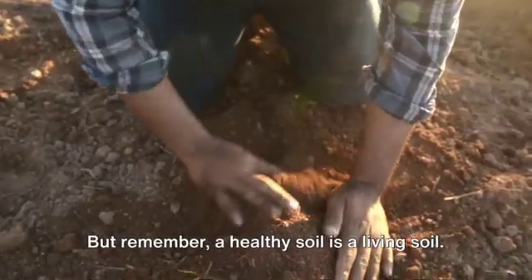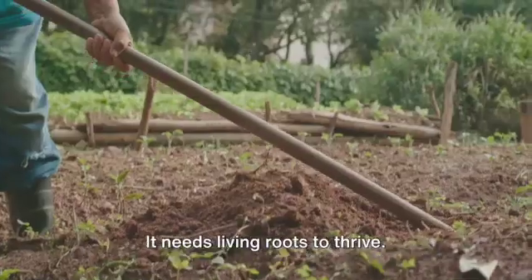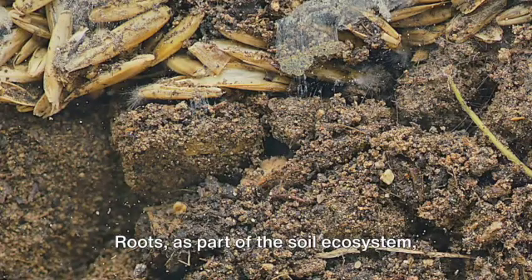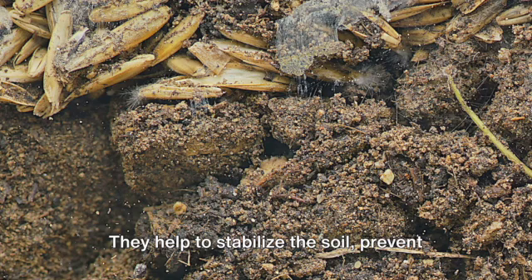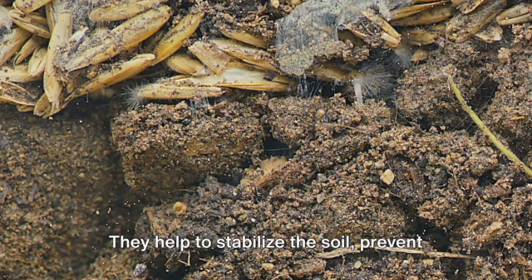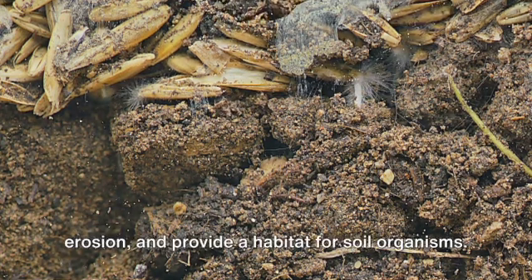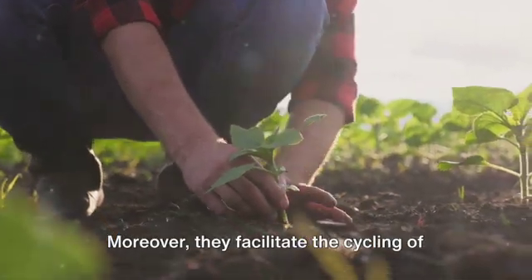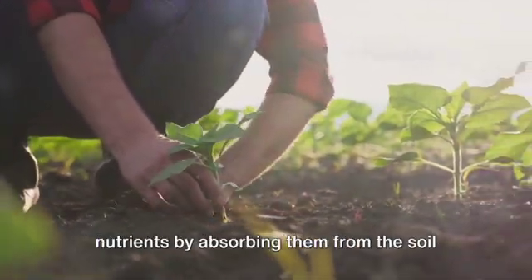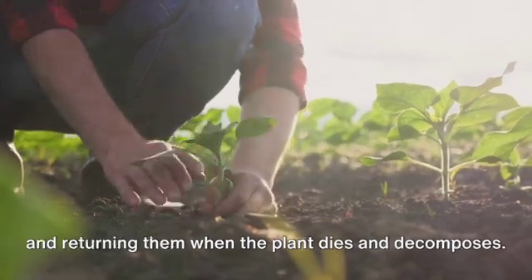But remember, a healthy soil is a living soil. It needs living roots to thrive. Roots, as part of the soil ecosystem, play a crucial role. They help to stabilize the soil, prevent erosion, and provide a habitat for soil organisms. Moreover, they facilitate the cycling of nutrients by absorbing them from the soil and returning them when the plant dies and decomposes.